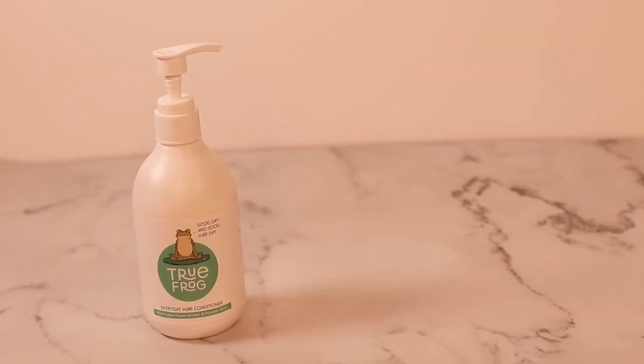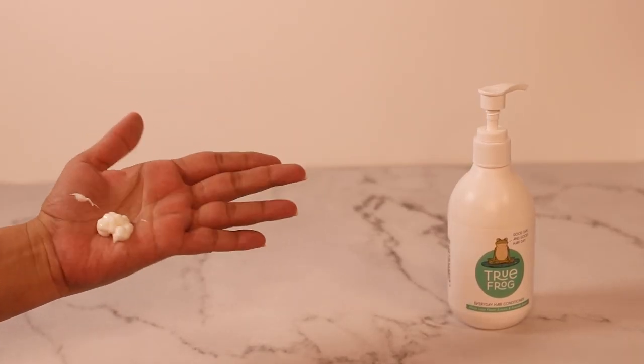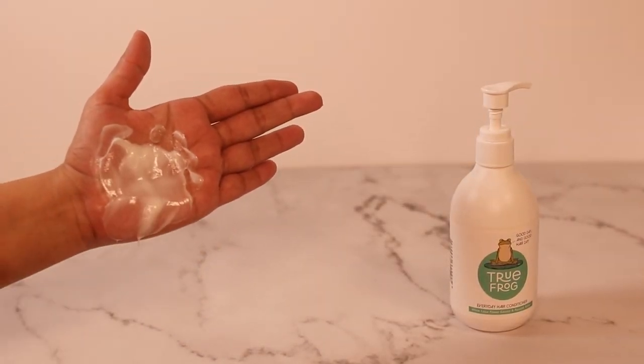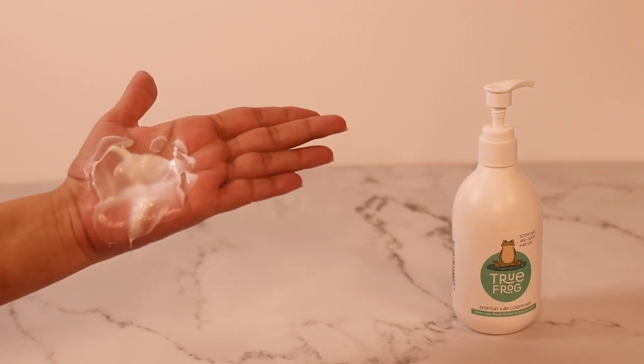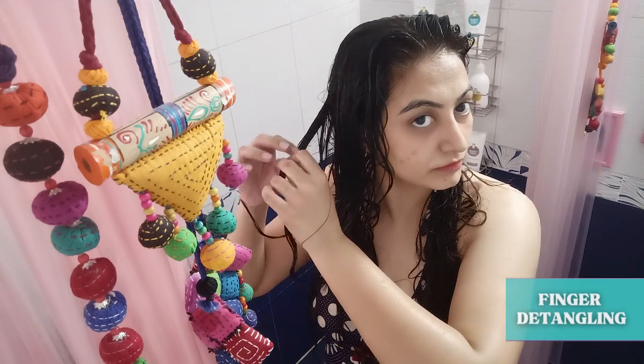Next I'll be using the True Frog everyday conditioner. The conditioner is a moisture product but we do see some protein lower down in the list. This conditioner has incredible slip — it's not too heavy and it's not too light, but it is deeply moisturizing and very well suited to wet detangling.